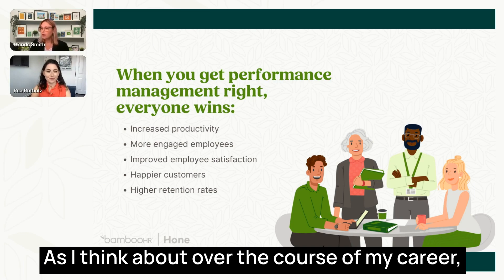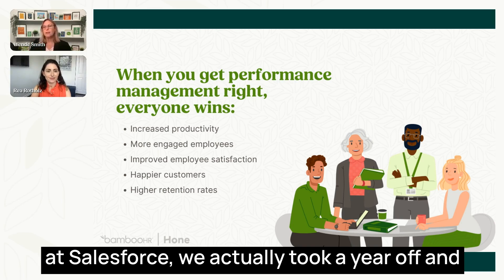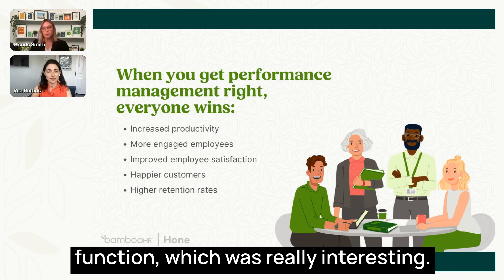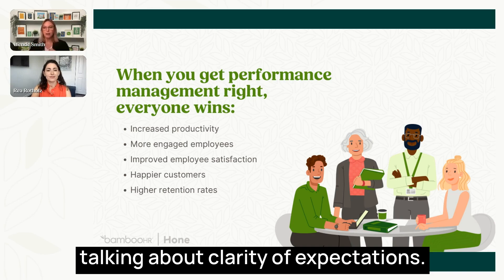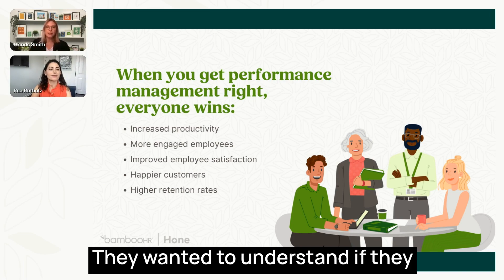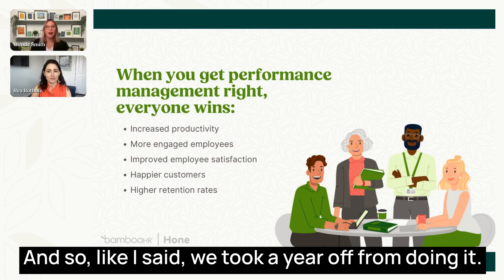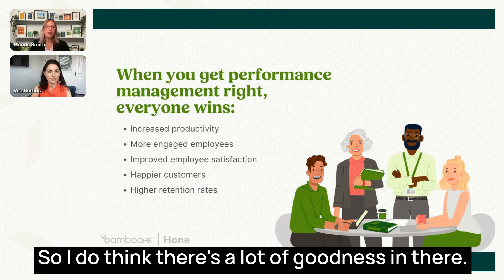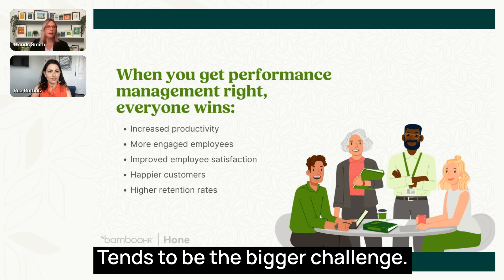When I was at Salesforce, we actually took a year off from performance management in the HR function. We did have more robust one-on-ones and talked about clarity of expectations. But what we found was our employees really wanted to have clear goals and wanted to understand if they were being measured against their results. So we went back to doing performance management. Getting the organization aligned and engaged tends to be the bigger challenge.